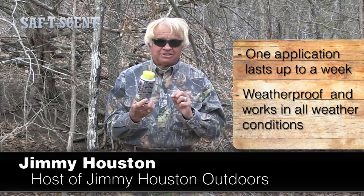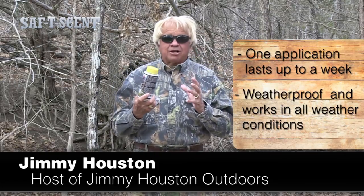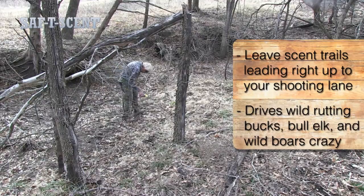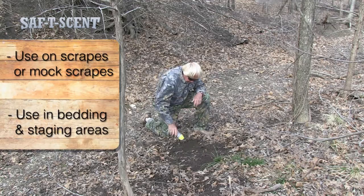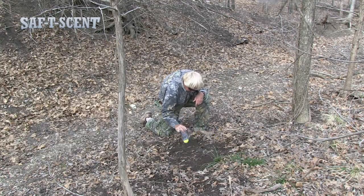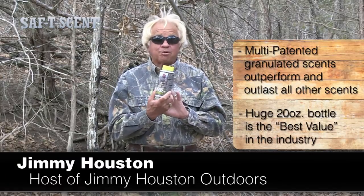Let me tell you, this works fantastic during the rutting season. It actually simulates and smells like a brand new dough and heat in the area. You can use it to lay scent trails right into your bow stand or your gun stand. You can use it to make scrapes or mock scrapes. One of the keys to killing really big bucks is to make them think that you are a hot dough in the area. Bucket Track works perfectly for that.